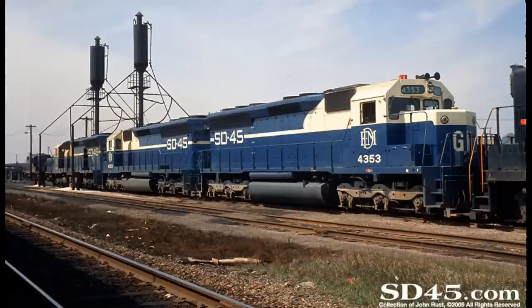Seeing that these were the first EMD units to roll out with the new, massive, 20-cylinder, 3,600 horsepower 645E3 prime movers, problems were plenty and pretty much inevitable from the very start. Units would suffer from blown crankshafts as a result of the length of the crankshaft itself, as well as from the engine block flexing. Other problems could be found in the engine block itself, as cracks would form around the seals. To prevent the blown crankshaft issue, some roads decided to downrate their SD45s to only produce 3,200 horsepower in order to lighten the strain on the crankshafts and prevent failures.